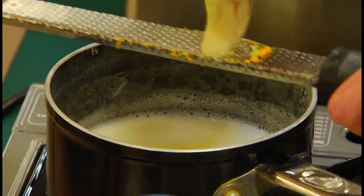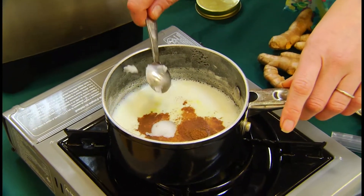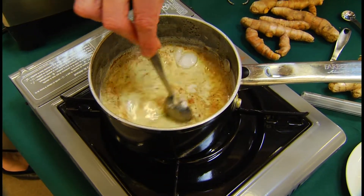Next, a half teaspoon of cinnamon, rich in antioxidants, and you can drop in about a half teaspoon of coconut oil. Next, she stirs in some honey — immune-boosting sweetness.